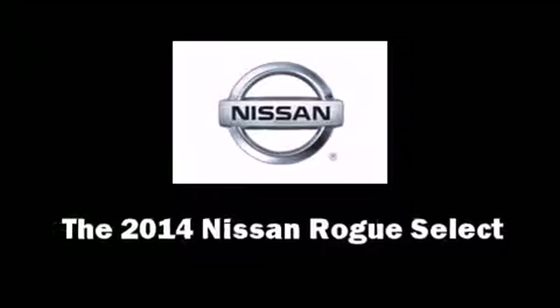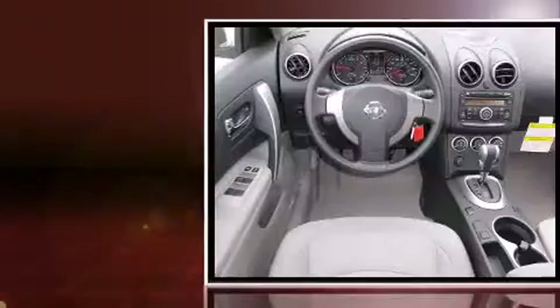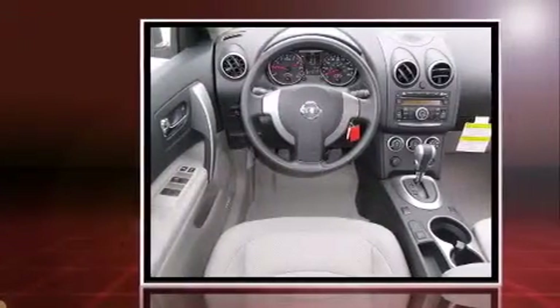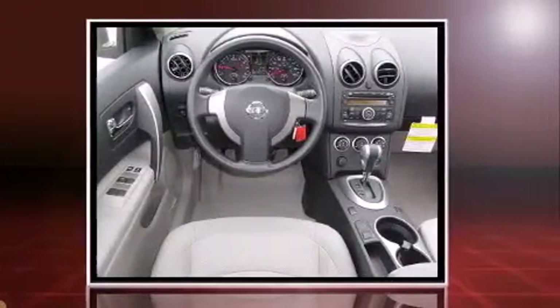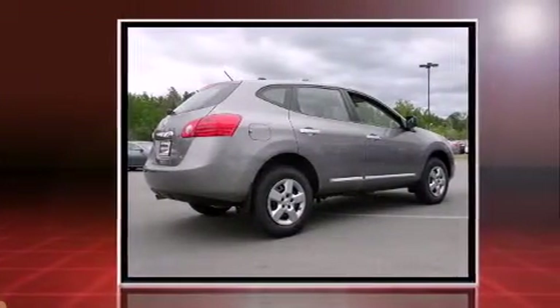Take command of the road in the 2014 Nissan Rogue Select. Smooth gear shifts are achieved thanks to the 2.5-liter four-cylinder engine. And for added security, dynamic stability control supplements the drivetrain.